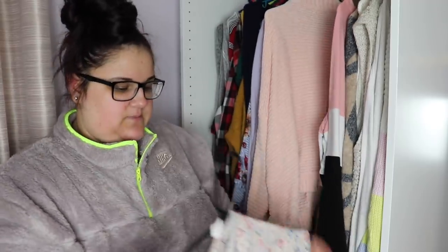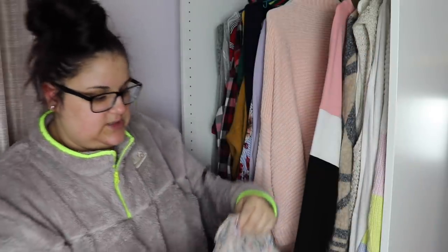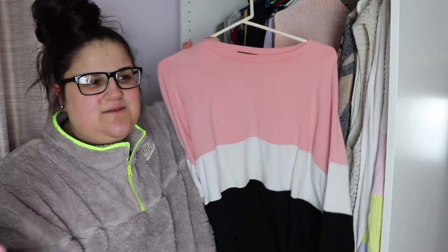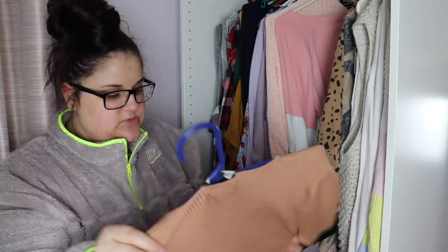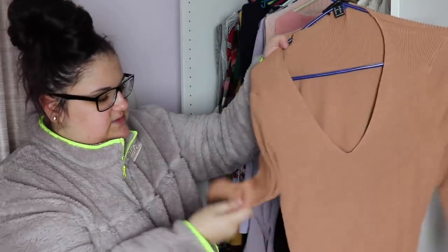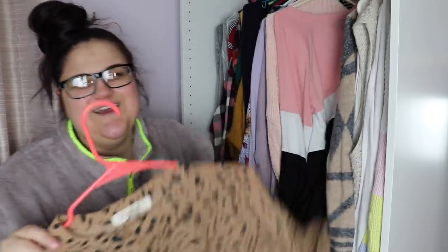I'm going to keep this but put it in with my summer stuff because that's realistically when I'll wear it. I got this from a fashion video and I really like it. This one I got from Shein — I don't really like Shein but I was trying them out for a video that I never made. I do like it though. This other one I don't love — it's a little too tight around my stomach and also very booby. If I was going to wear something in this material it would be to work, and I'm not going to wear this to work, so I'm getting rid of it.